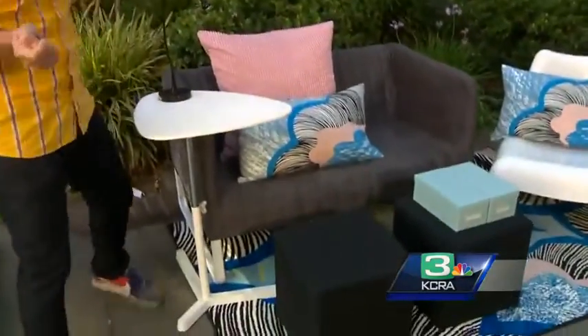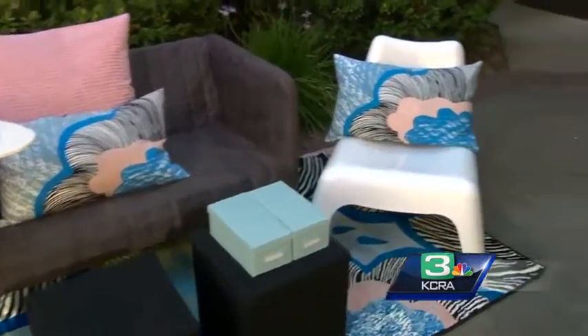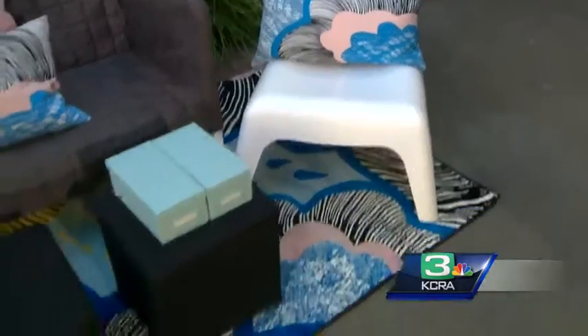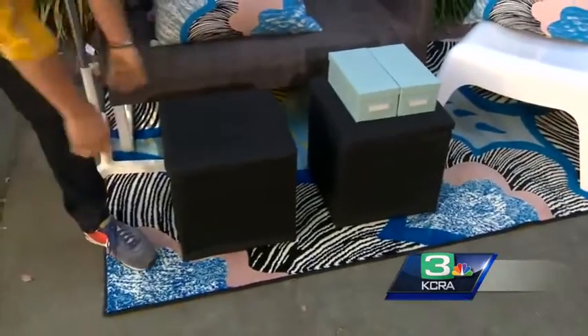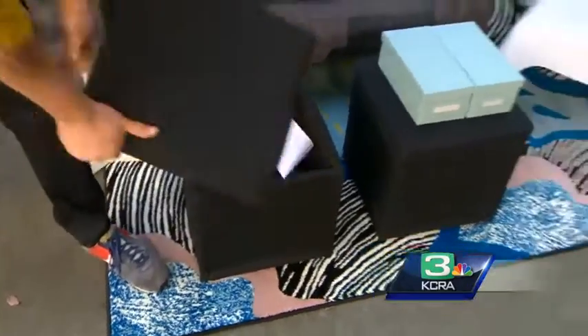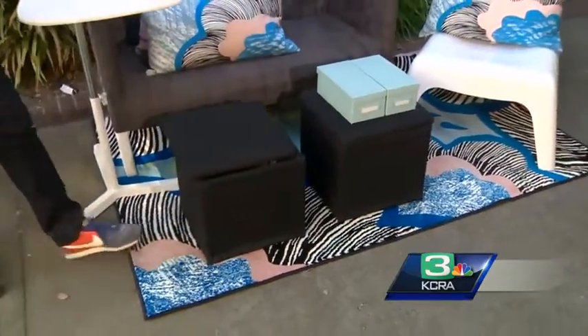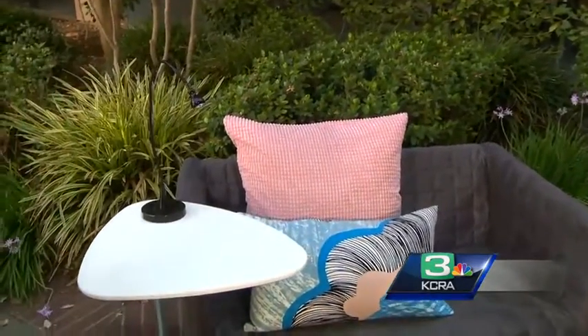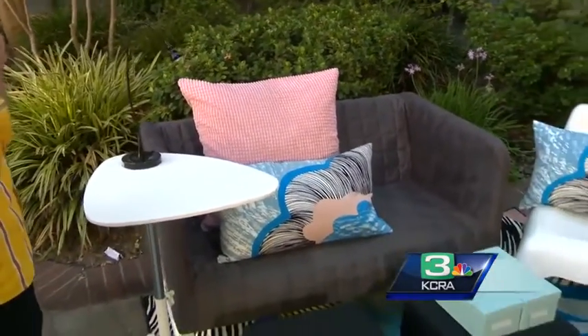Here's another great idea where it's just some basic colors and we use pops of color with the rug, the pillows, and accessories. These ottomans are great because they're also storage. Everything doubles as storage — multifunctional things. Always think about space constraints as well. Easy to clean, easy to wipe off.